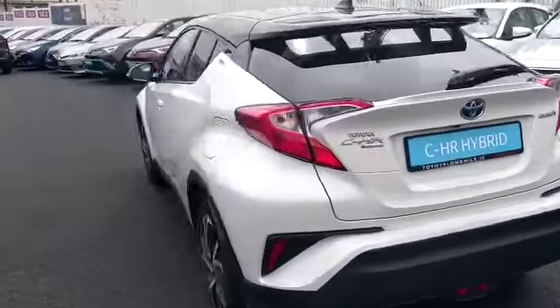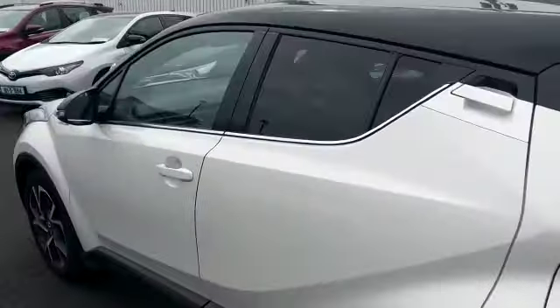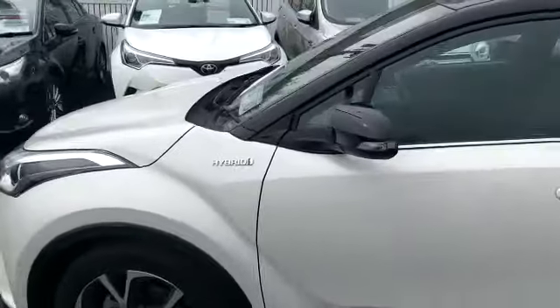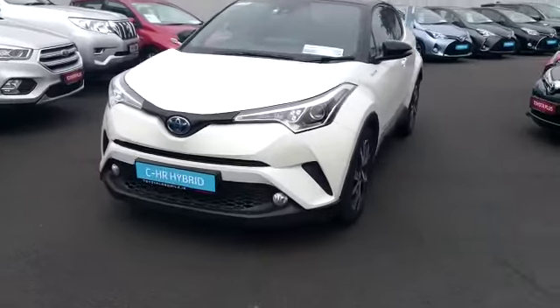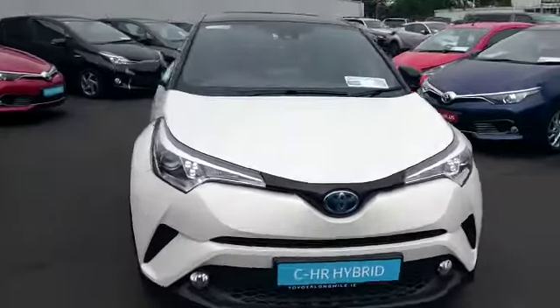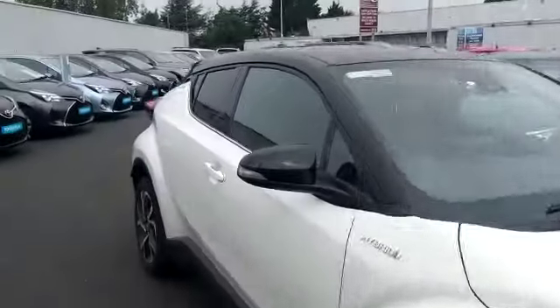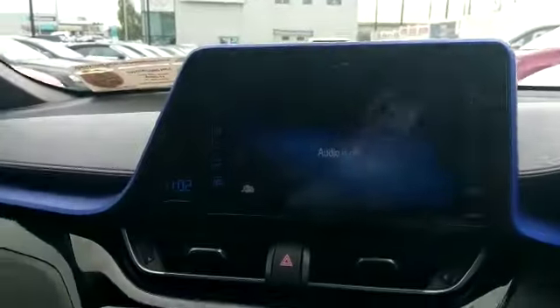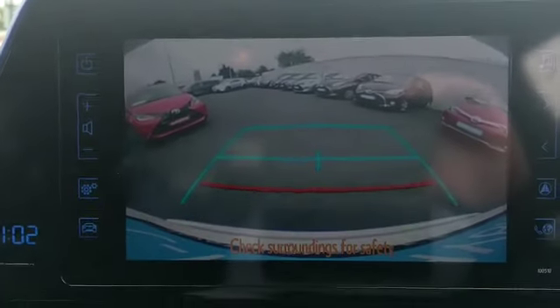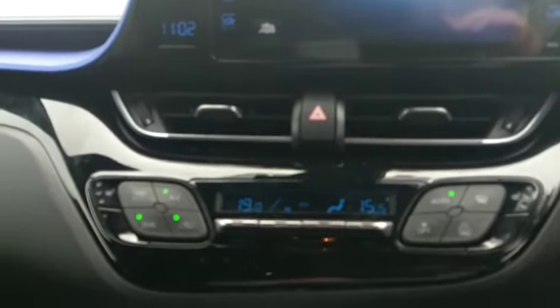It's fully colour-coded on the exterior. You also have the bi-tone roof. And the interior then you have a two-toned interior, front and rear electric windows. The centre console then we have our reverse camera, electronic climate control.